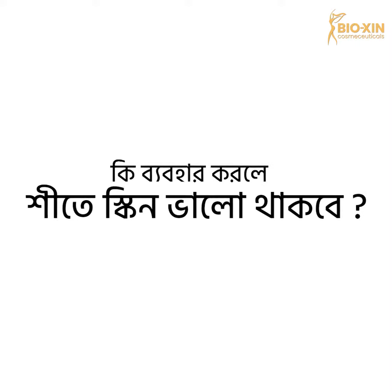In this case, you can use products for the dryness of your skin. You can use a good moisturizer on your skin.